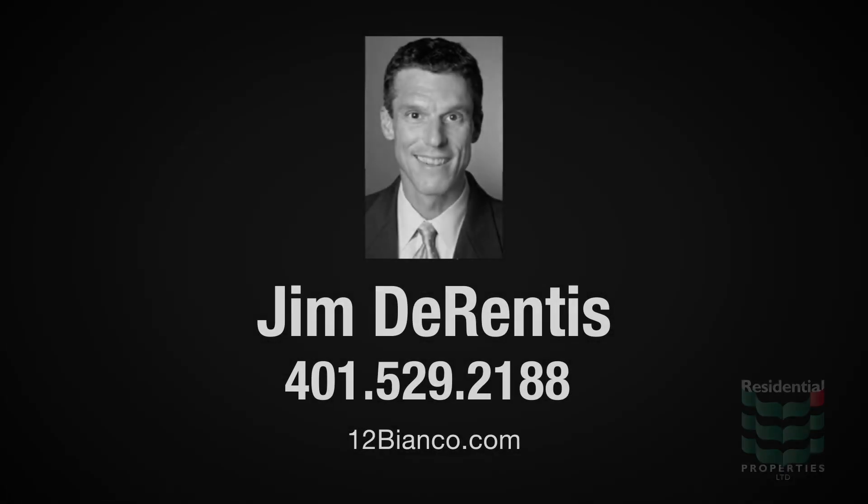For more information, please visit the property website or contact Jim DeLentis at area code 401-529-2188.